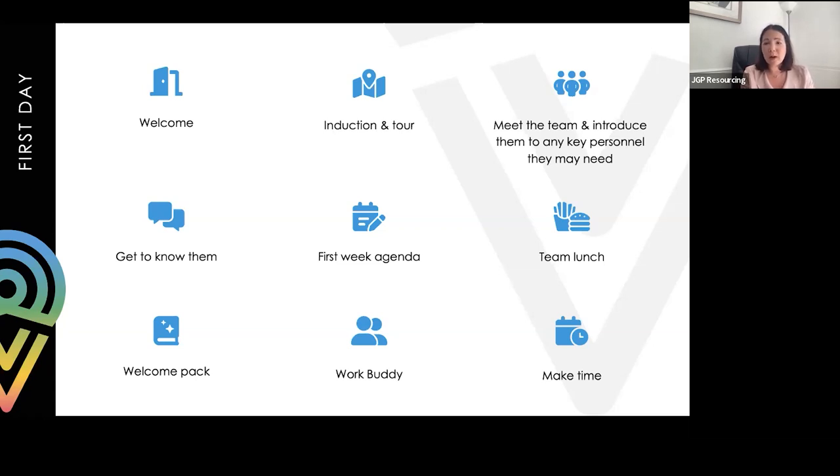A welcome pack is a great tool. Some organisations include merchandise when sending out contracts - a jumper, a notebook, anything you can carry around. If you have the budget, even a welcome card signed by the team, a key card, or a lanyard makes someone feel included and welcome. It could have their locker key or pass card - just small things that make them feel part of the building and the business.